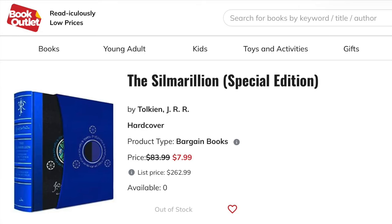I started out with finding a book on bookoutlet.ca. Let me show you here on the screen. The Silmarillion Special Edition — list price $262.99, their price $83.99, but it was on sale for $7.99. There was only one copy and I immediately picked it up. Now this next part might be a little controversial with some of you.